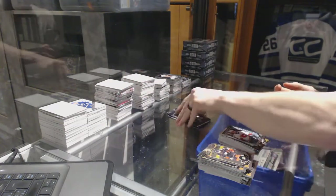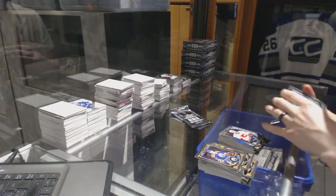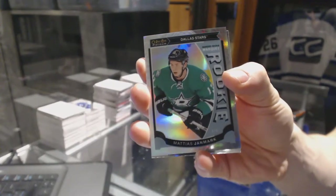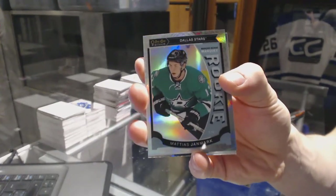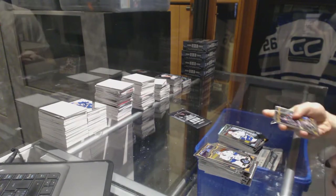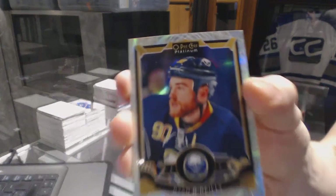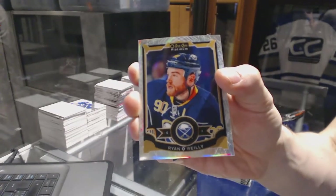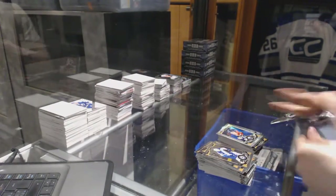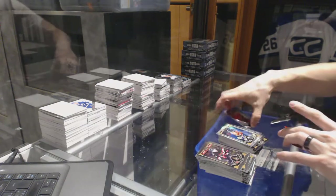And a Marquee Rookie for the Flames, Emile Poirier. Marquee Rookie White Ice Parallel numbered 199 for the Dallas Stars, Matthias Janmark. And a Marquee Rookie for the Canucks, Jared McCann. White Ice Parallel numbered 199 for the Buffalo Sabres, Ryan O'Reilly. Marquee Rookie for the Senators, Shane Prince.